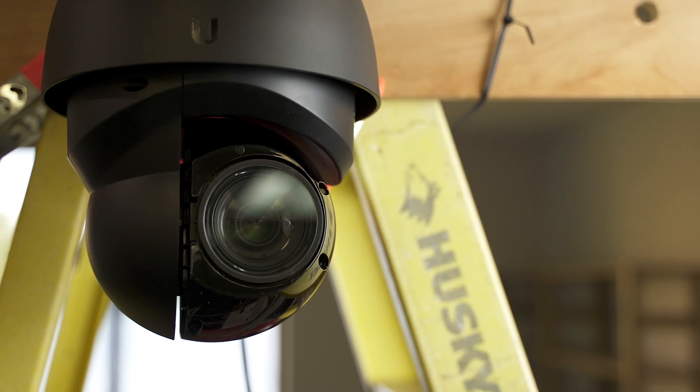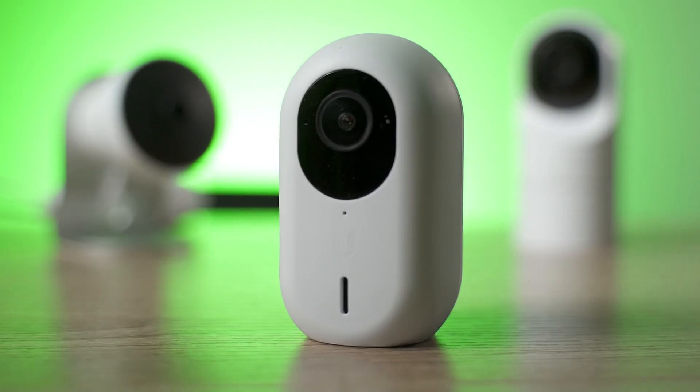So that's the complete UniFi Protect camera system in spring of 2021. A few additions: we have the G4 PTZ, the G4 Dome, and the G3 Instant — all great little cameras. The G4 PTZ is obviously for a very specialized niche and is super expensive, but the optical quality is amazing. The G4 Dome is going to be a workhorse going forward, and the G3 Instant brings them to a price point they haven't previously been at. Three nice additions to the UniFi Protect system.